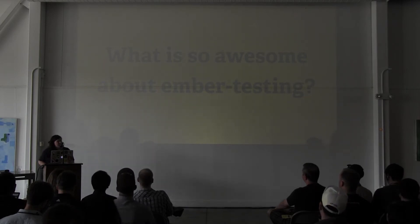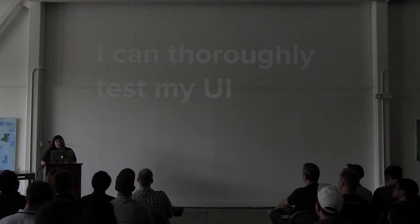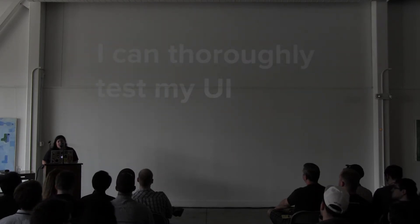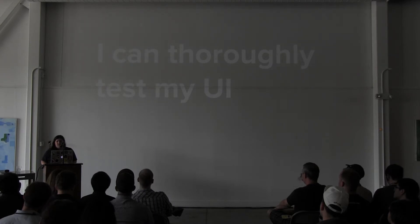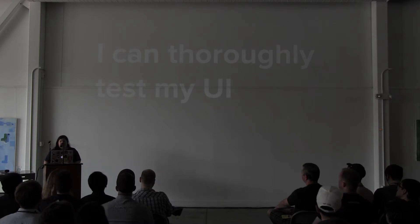So jumping to what is so awesome about Ember testing: with Ember testing, I can thoroughly test my UI. I've never been able to do this with any other integration-style test suite because they're flaky and brittle and slow. So now I can have a regression test suite for all the peculiarities and subtleties of my UI.